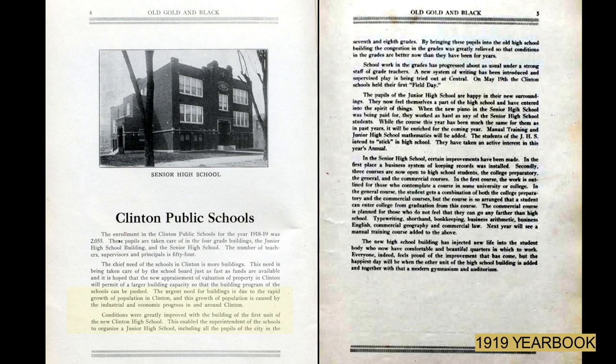Conditions were greatly improved with the building of the first unit of the new Clinton High School. This enabled the superintendent of the schools to organize a junior high school, including all the pupils in the city in the 7th and 8th grade. Bringing all these students into the old high school building, the congestion in the grades was greatly relieved. The new high school building has injected new life into the student body, who now have comfortable and beautiful quarters in which to work.